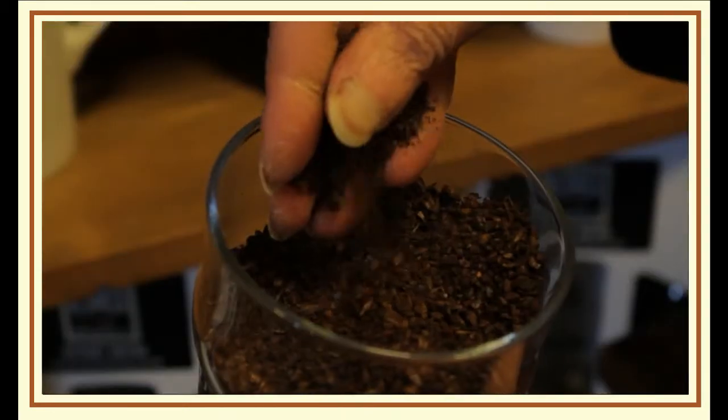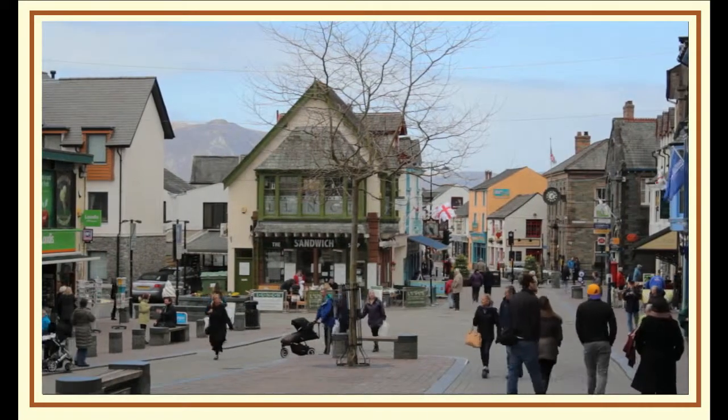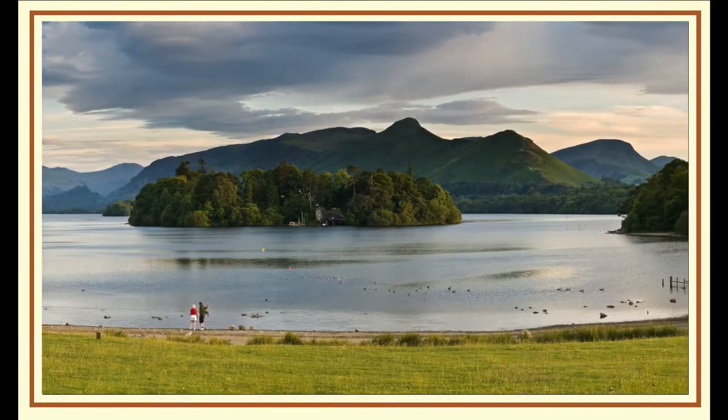Having Keswick in the title for the brewery was really important to me when I set up the business. Keswick is a fantastic place, there's no hesitation in thinking, well, you know, it's got to have Keswick in the title.